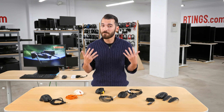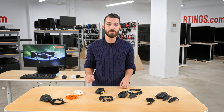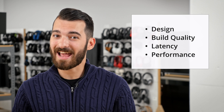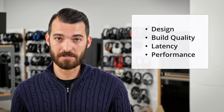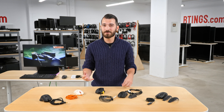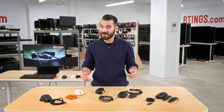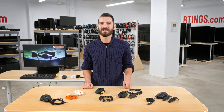We're also looking to improve our tests in the future, so I encourage you to share feedback with us. Today we're going to look over the design, build quality, latency, and performance of the best gaming mice we've seen so far. Before we get to the reviews, I'd like to share some info about how we tested our mice. If you'd like to jump right into the action, feel free to use the timestamps below. Let's go check it out.